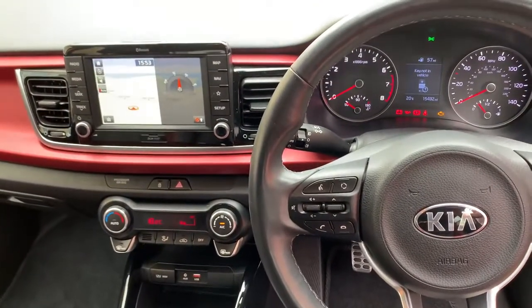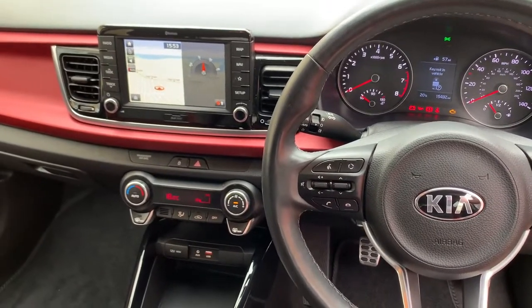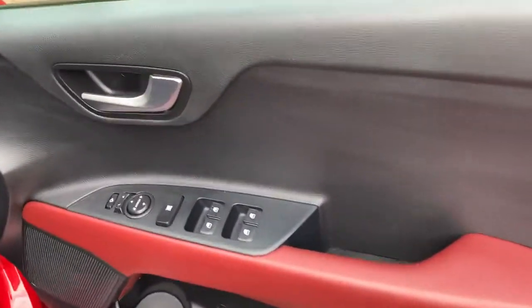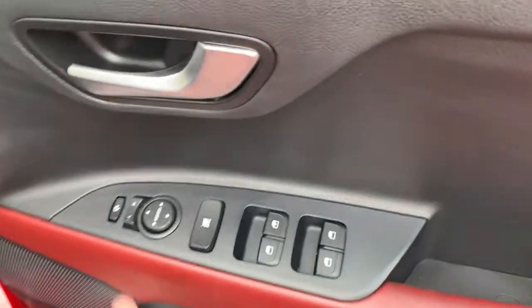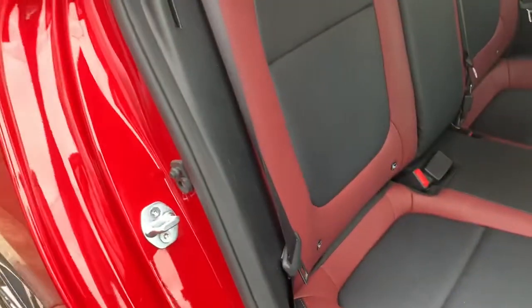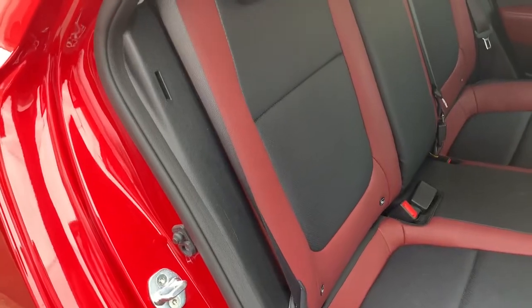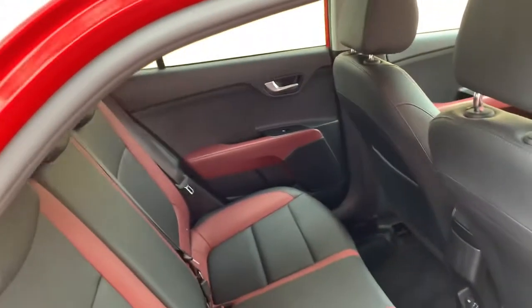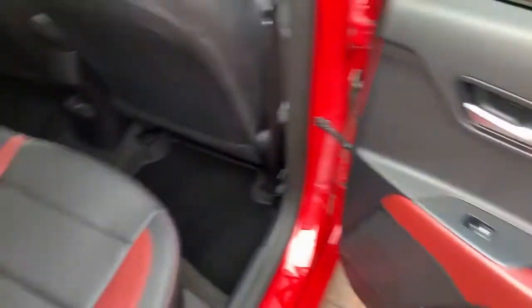The car comes with Apple CarPlay and its own navigation system as well. Front and rear electric windows, folding mirrors, and folding rear seats. In my ownership I'm the third owner — it was previously owned by a private individual and a dealer. I've never had anybody sit in these rear seats, and I don't think anybody else has either.